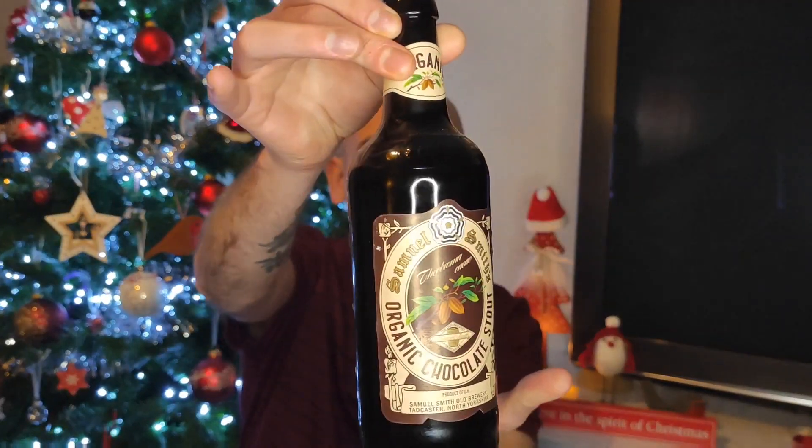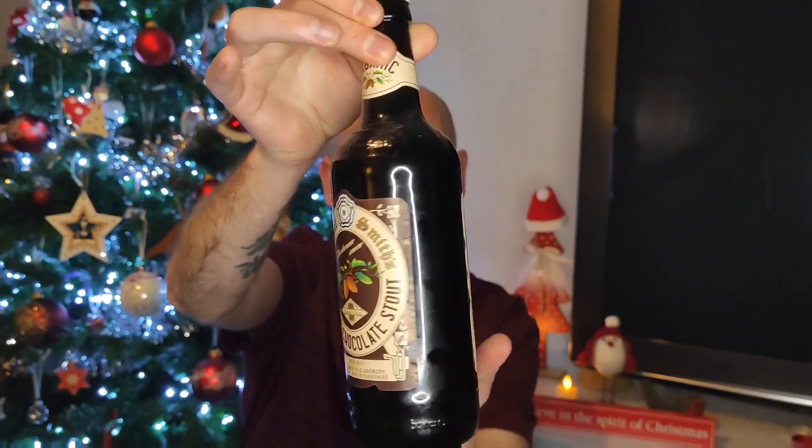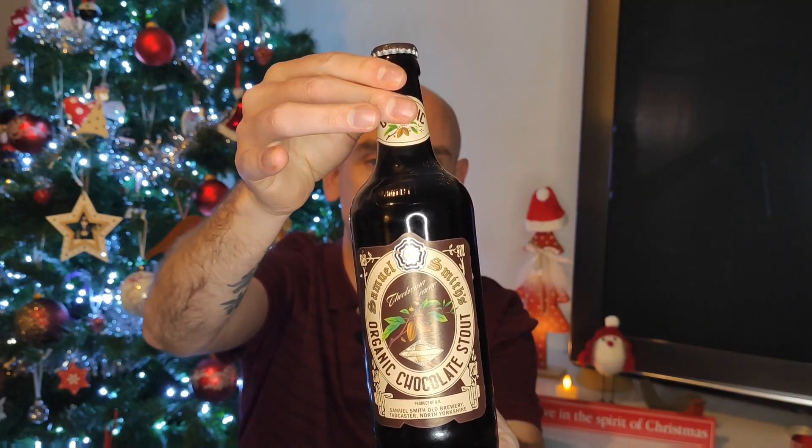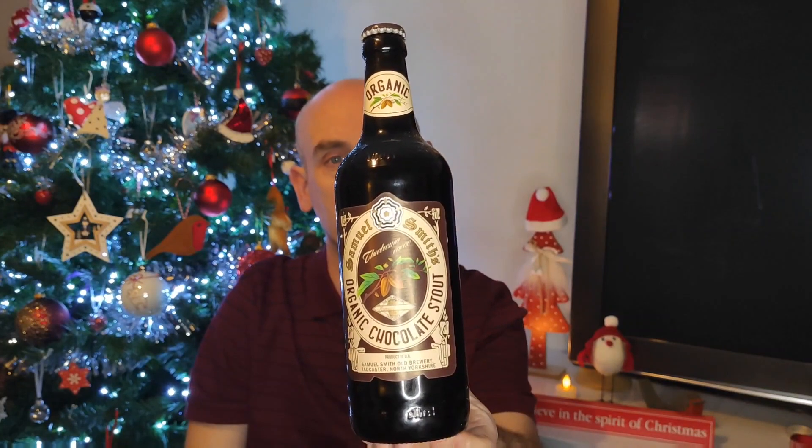I've got the Organic Chocolate Stout, and I was absolutely convinced I'd reviewed it. I went through all my videos three times and didn't find it, so obviously I haven't reviewed it. Anyway, I'm just waffling on — there it is. It's the Samuel Smith's Organic Chocolate Stout, coming in at 5% ABV in a 500ml bottle. It's cheap as chips. They do make some good beer, Sam Smith's. Brewed up in Tadcaster.